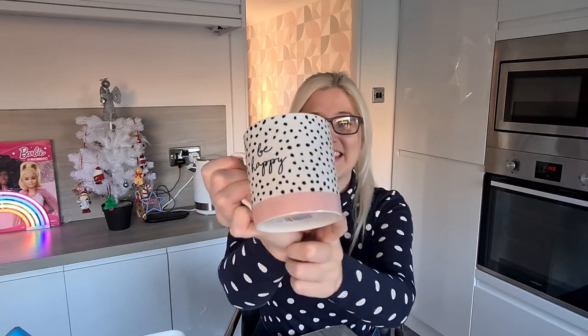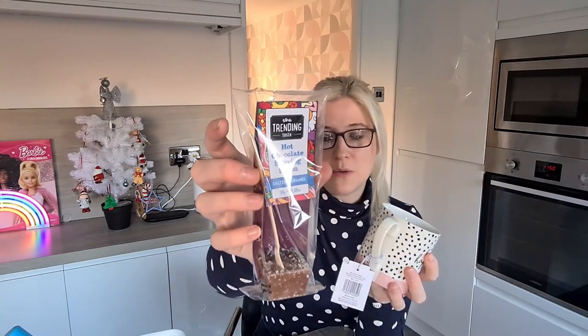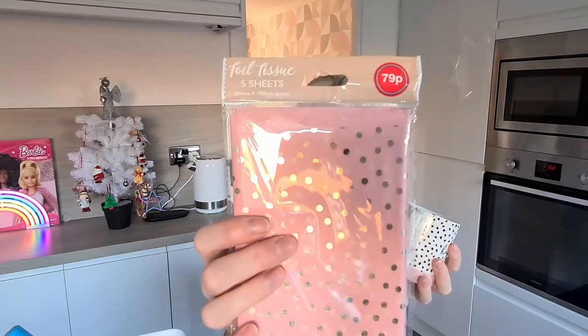The next thing I picked up was this little mug — it says 'Be Happy' on it. I loved the design. I was trying to get everything in a dusky pink colour and I managed to get a lot of things. It was only £1.09, and then I also picked up a hot chocolate stirring spoon to go in there, which was a pound. I also picked up some foil tissue paper — I'm going to put a wee bit inside the mug and then pop the spoon at the top, which I thought was really cute.